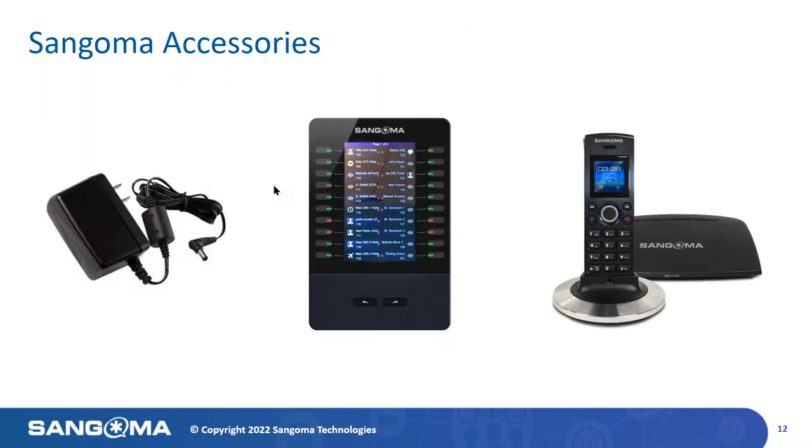Sangoma also offers a full line of accessories, ranging from our cordless desk phones to power supplies for all regions on the planet. We also have the EXP sidecar, which is supported on the D65 only. An item not pictured here is our EHS-30 model, which connects directly to all D-Series phones to enhance and include electronic hook switch for use with many popular corded and cordless headsets in the market, including our own.